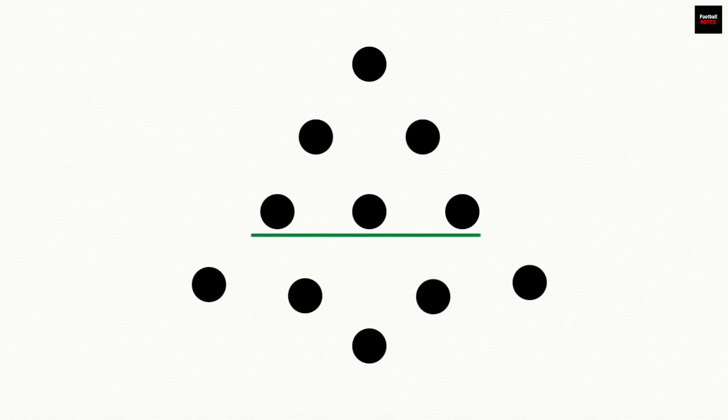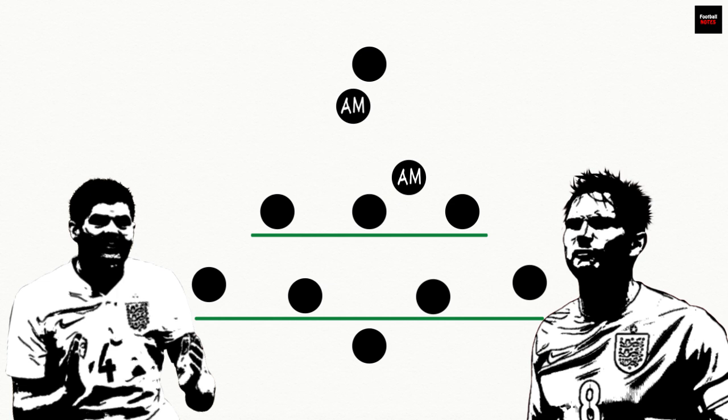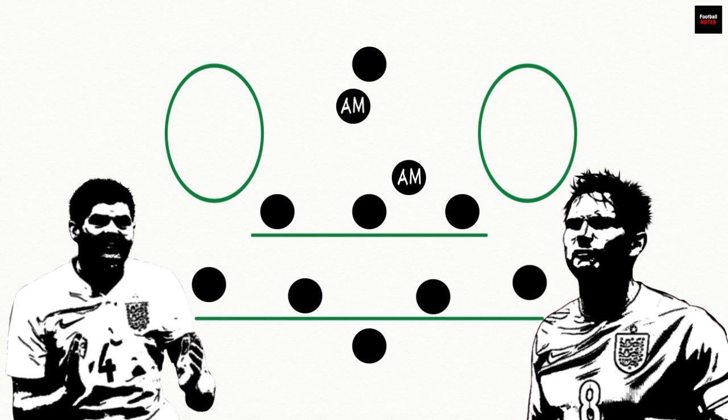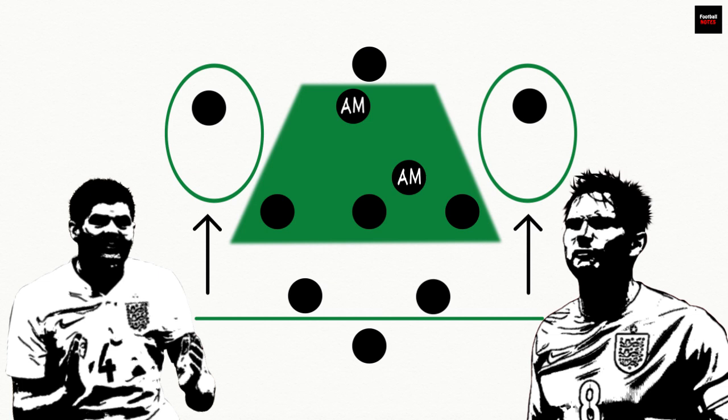With three central midfielders who protect the back four, two attacking midfielders are given complete freedom to roam ahead of them. The deployment of two creative players goes against the consensus that they cannot work cohesively in most systems, Steven Gerrard and Frank Lampard for England being a notable example. A lack of natural width is perhaps the most obvious issue for the Christmas tree formation, with essentially five midfielders who operate in central areas, meaning the fullbacks are expected to provide almost all the team's width.